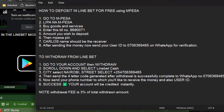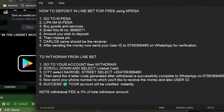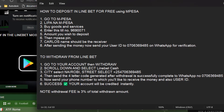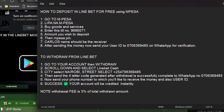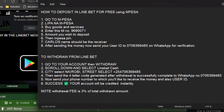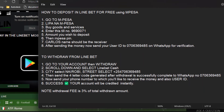To deposit: 1. Go to M-Pesa. 2. Lipa na M-Pesa. 3. Buy goods and services. 4. Enter this till number: 9,690,071. 5. Enter the amount you wish to deposit. 6. Then enter your M-Pesa PIN. 7. Carlos' name should be the receiver. 8. After sending the money, send your user ID to 0706369485 on WhatsApp for verification.